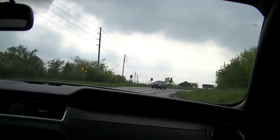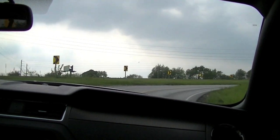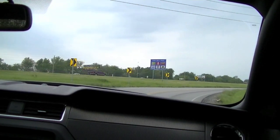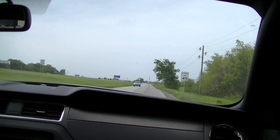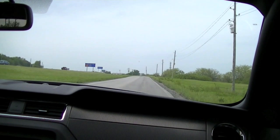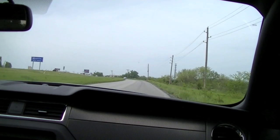This is my favorite part of this drive. I usually get the engine warmed up before I get here, and this is where I like to just blow the cobs out of it, so to speak.